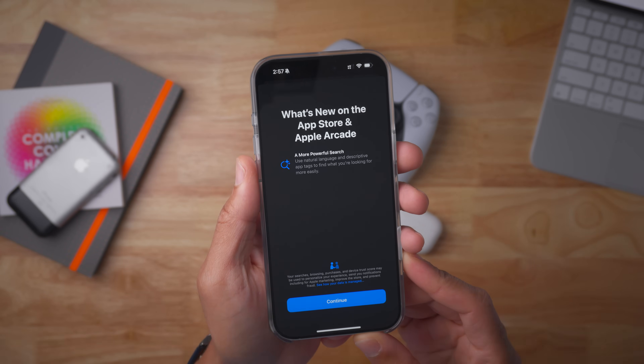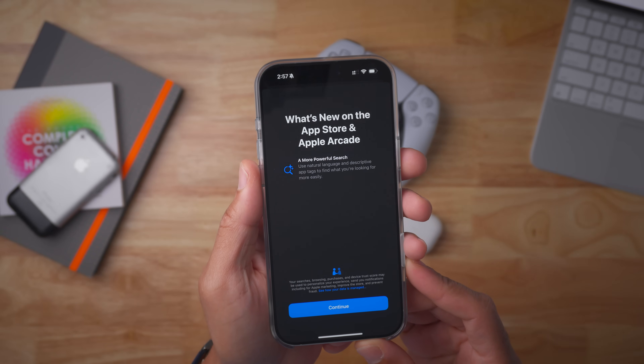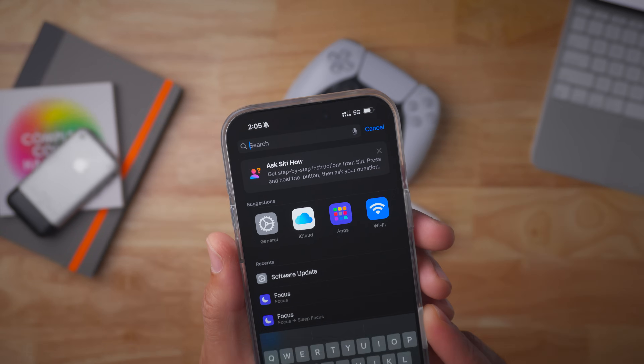Speaking of splash screens, there's also a new App Store splash screen highlighting the more powerful search, which includes natural language and descriptive app tags to help you find what you're looking for.